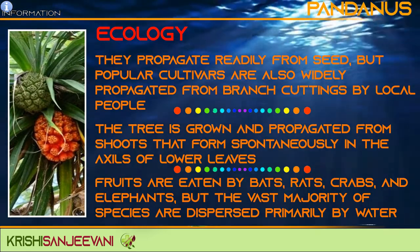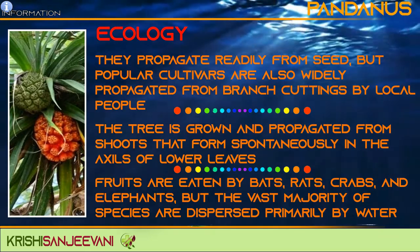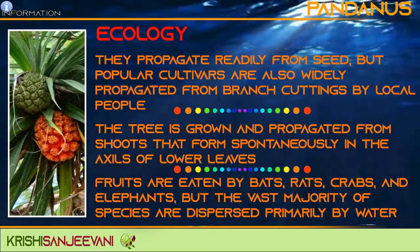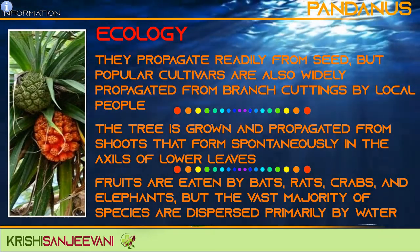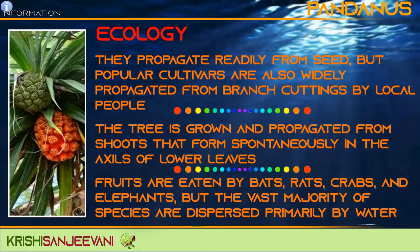The fruits of Pandanus are eaten by animals including bats, rats, crabs and elephants, but the vast majority of species are dispersed primarily by water. Its fruit can float and spread to other islands without help from humans.